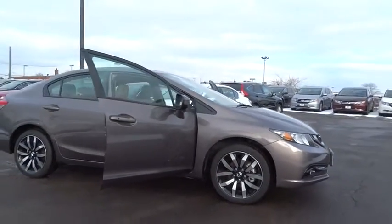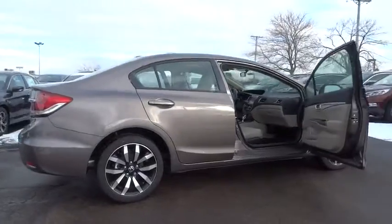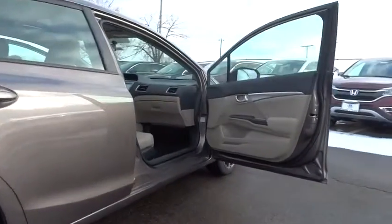The 2015 Civic, Honda Civic — practical, awesome gas mileage, and incredibly reliable. Here are some of this vehicle's great options.